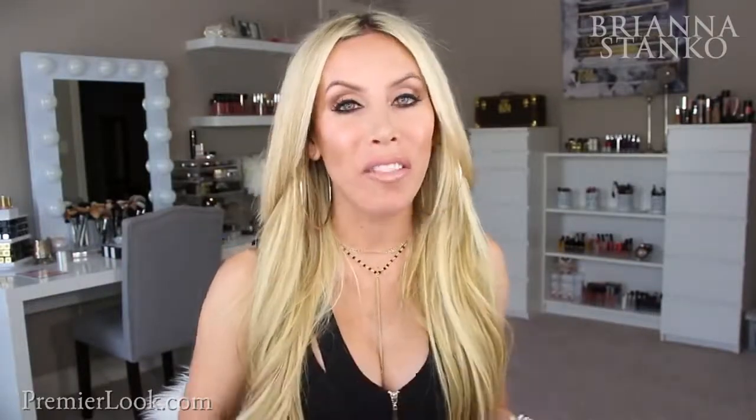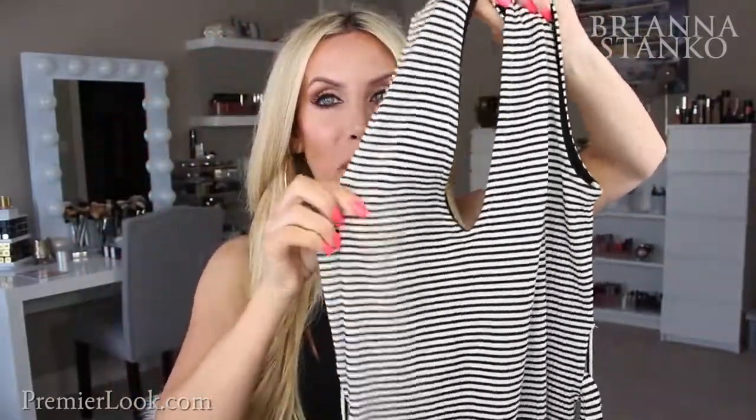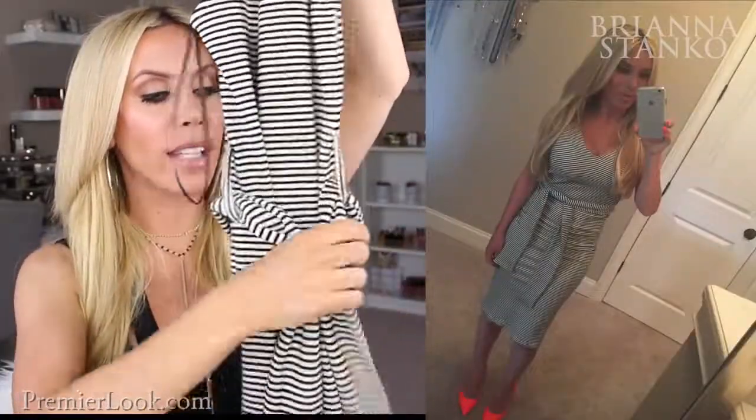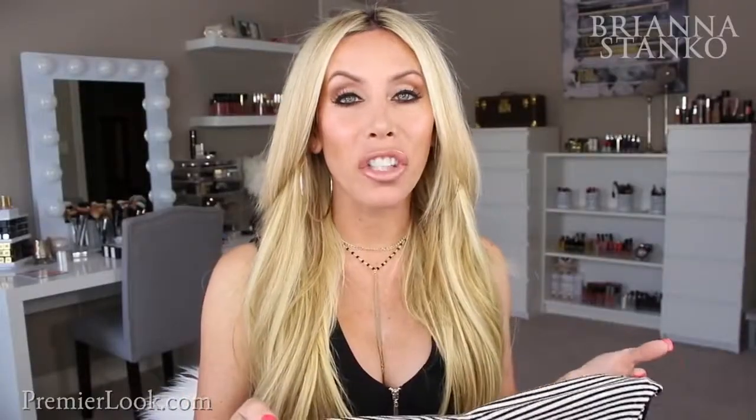This dress I completely fell in love with — it's so cute. It's by the brand Topshop, found it at Nordstrom. It's a tank style dress with black and white stripes, a longer length to the knee, and it has a tie around the waist, which is super cute. This is a great dress you can dress up or wear more casual. It's really soft and comfortable — another great option for a dress you can easily wear every day and just be cool and comfy.